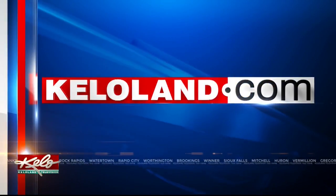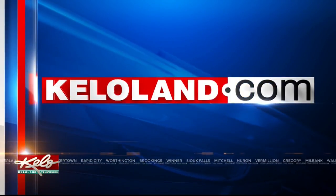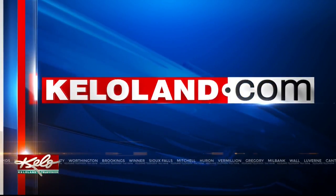If you would like to learn more about the river's quality, we have put a link to it under this story at KELOLAND.COM.